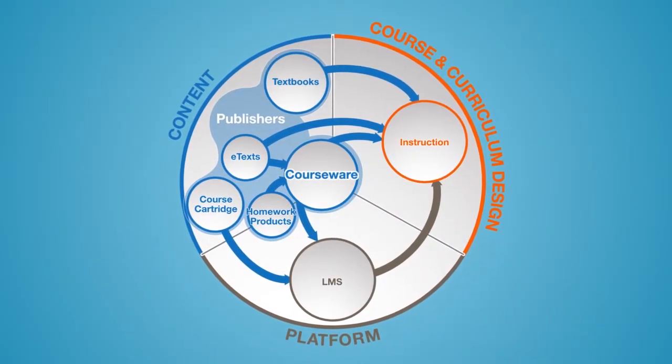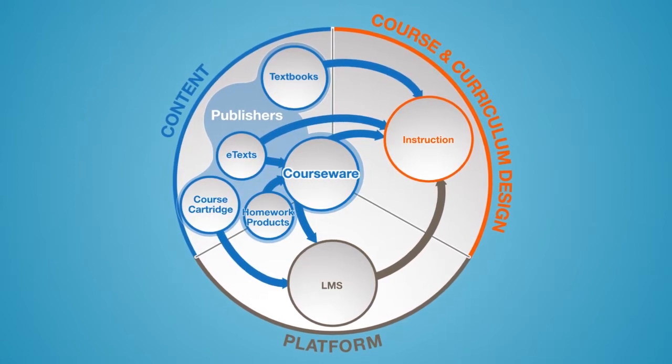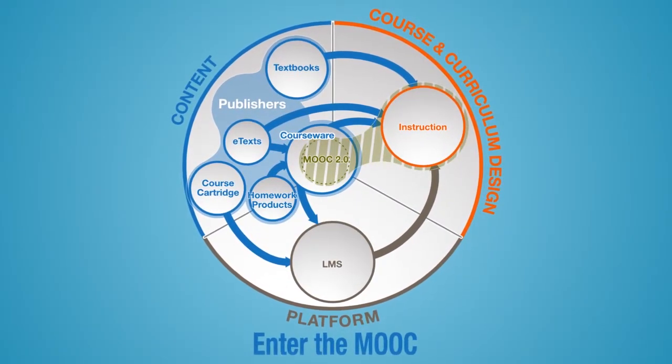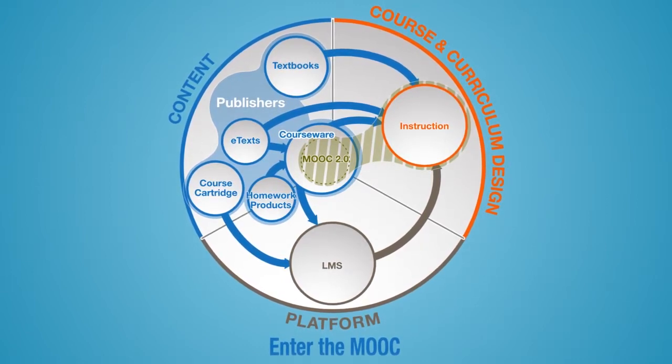One of the first areas where people are providing solutions are the content providers, primarily the publishers. They've started developing courseware offerings for schools. But they're not the only ones — we're already seeing signs of the MOOC providers getting in and licensing their content and essentially offering courseware as well. At EDUCAUSE 2013, we had the opportunity to talk to several people involved in creating this new courseware to get their perspective. Here's our report.